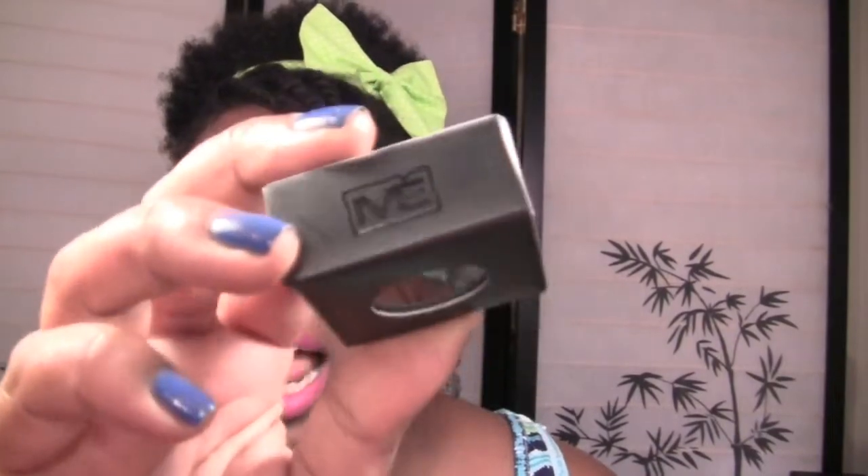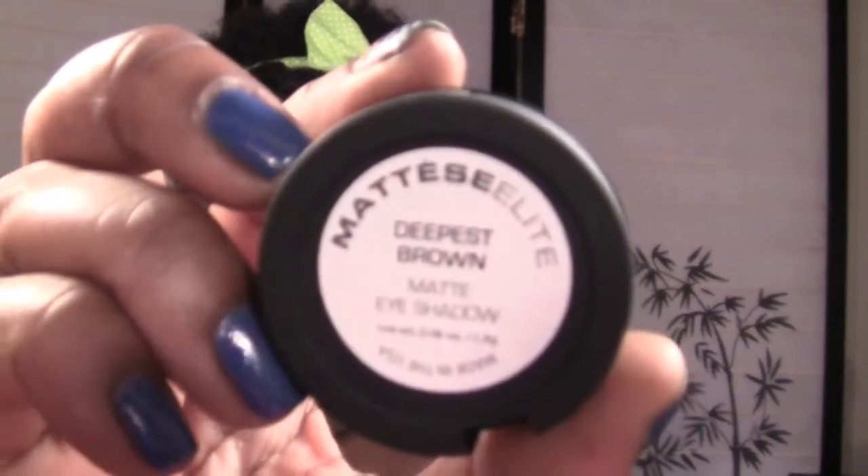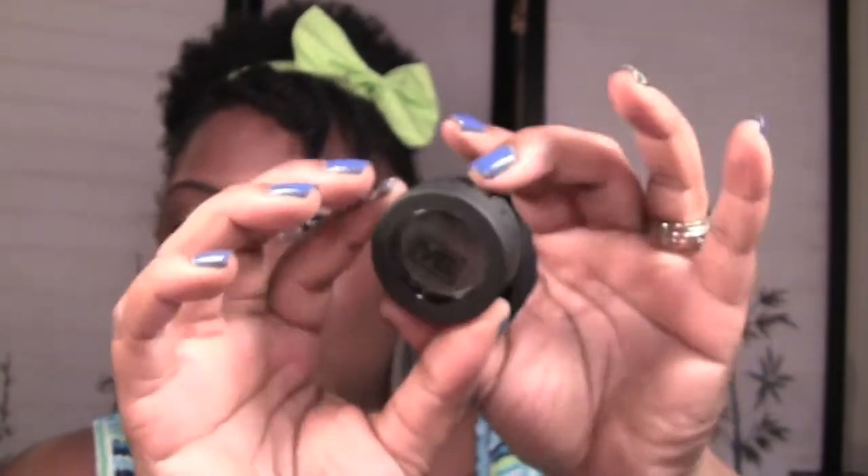I'm going to swatch everything. I got six eyeshadows — they're all browns, but I wear neutrals almost all the time so I'm always looking for different shades. They come in packaging that looks a lot like MAC packaging, with names on the back. This first shadow is called Deepest Brown, and it's more of a cool-tone brown.